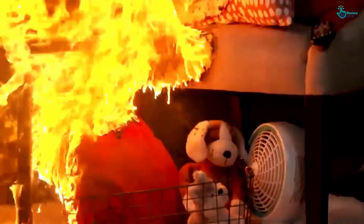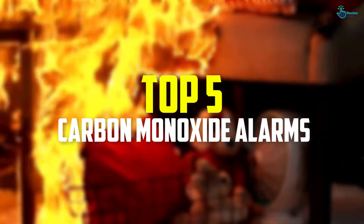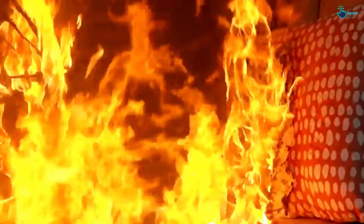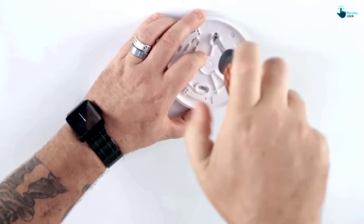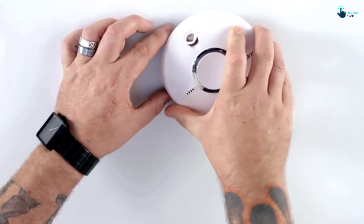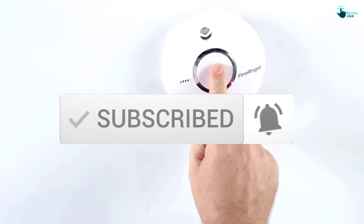Hey guys, in this video we're going to be checking out the top 5 best first alert carbon monoxide alarms that are available on the market for their true quality. I made this list based on my personal opinion and hours of research, and have listed them based on popularity, quality, price, durability, user opinions, and more. If you want to see more information and the updated price, you can check out the description below, and also make sure to subscribe for more reviews.